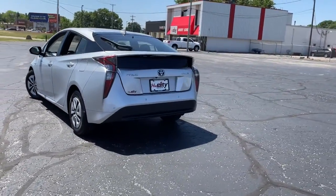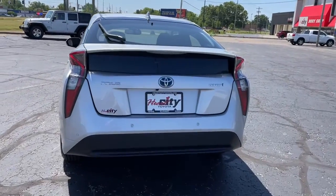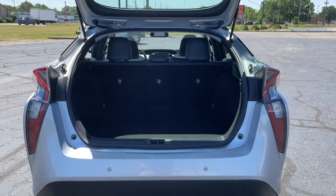Feel the satisfaction that comes from driving a model of efficiency. We'll make it fun and easy for you to get behind the wheel of this sleek Prius.